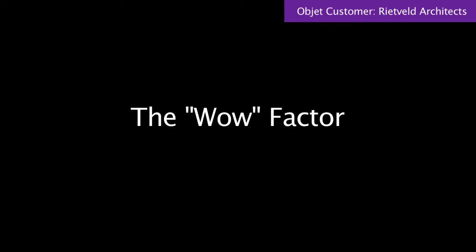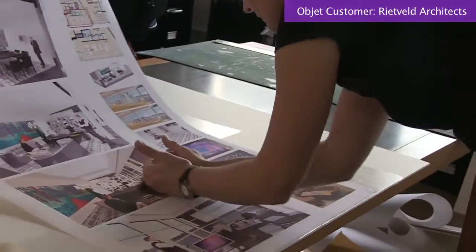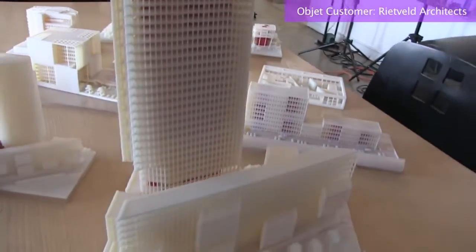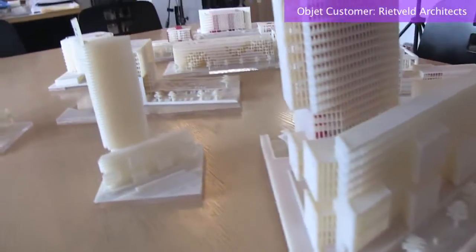There is still very much a wow factor when we come into a meeting with a model. Just two weeks ago we were asked to produce a completely redesigned plan because the program changed. We were able to be at the meeting two weeks later with not only drawings, calculations, and renderings, but a 1 to 400 model on the table saying this is the new design. They know that they can only get that from us and not from their other architects.